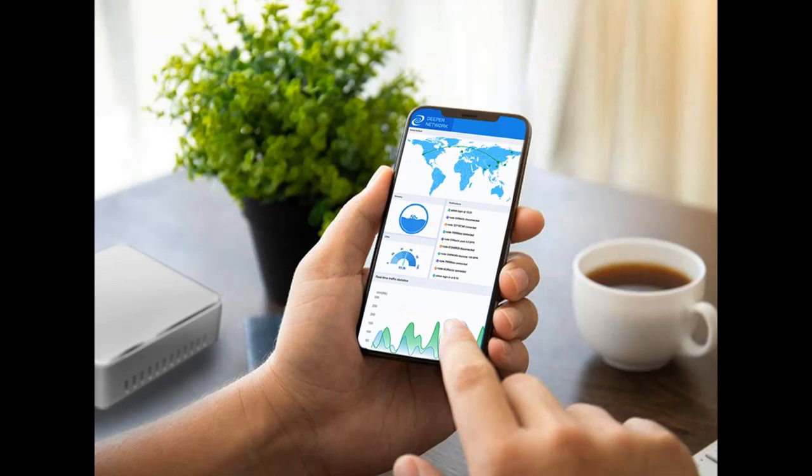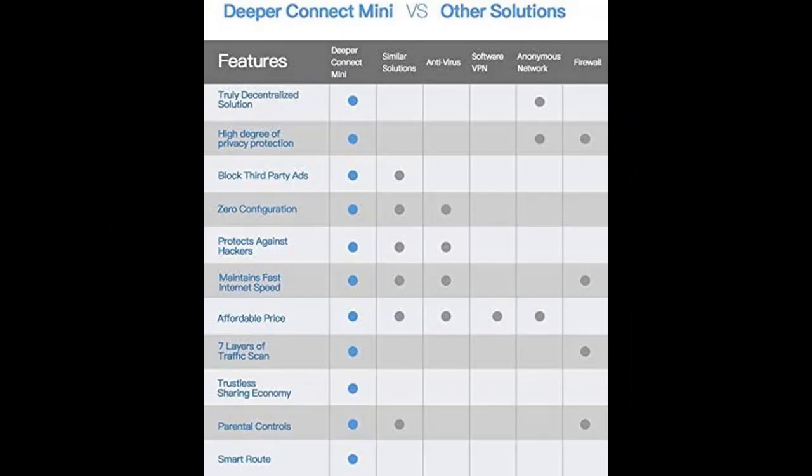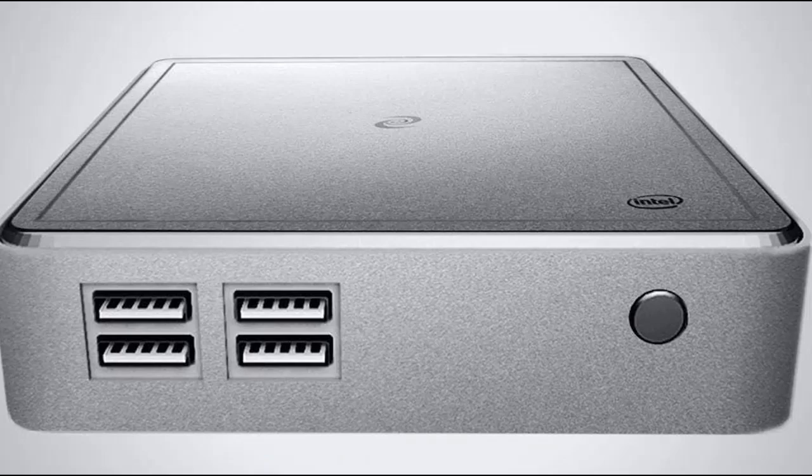If you do not understand, are not sure, or have questions about anything described in this video, you can access the link in the video description box. If you find our channel useful, please subscribe and press the bell icon — select 'All' to get instant notifications of all future uploads.